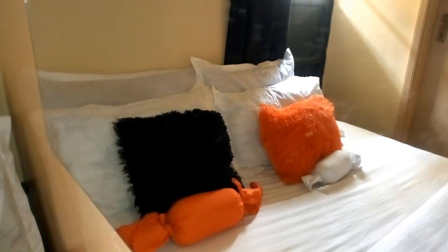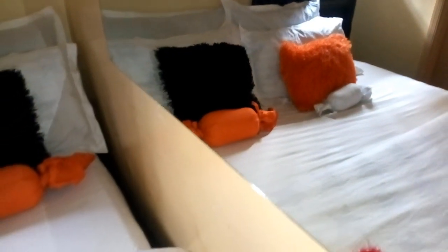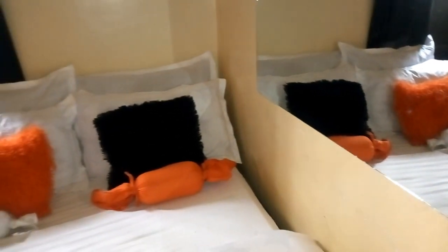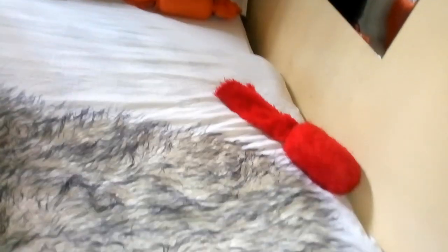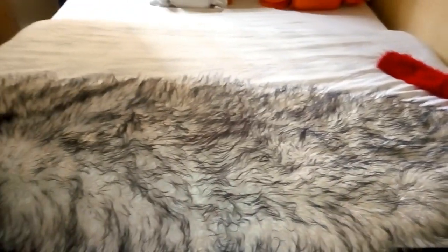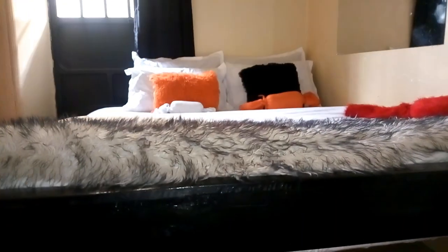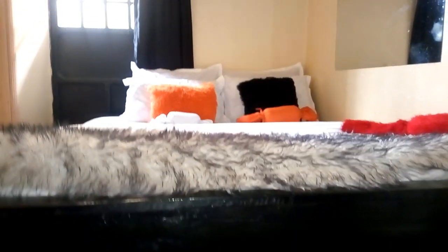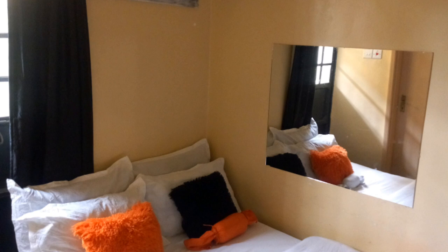First things first, we're going to talk about color. If you're going to live in a small bed-sitter house, you have to keep off dark colors. Please go with light colors such as white or light blue. It's not a must that you use only white or light blue — other light colors work too, and you can always blend them with some other colors you love. For example, I chose to go with black and orange, and in my opinion it's really working for me.